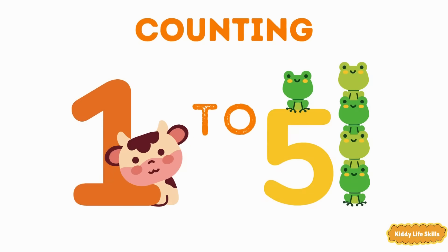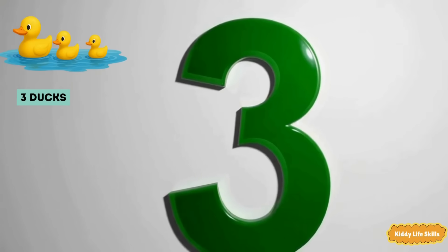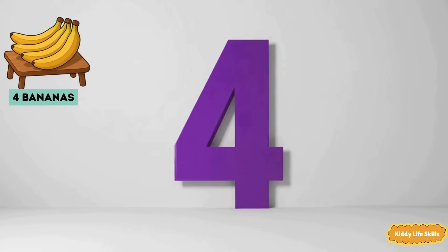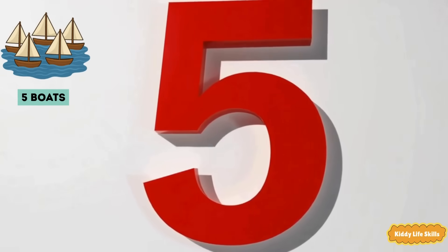Counting one: I have one head, two balls on the floor. Three ducks in the river. Four bananas on the table. Five boats in the sea.